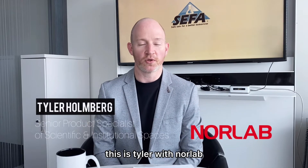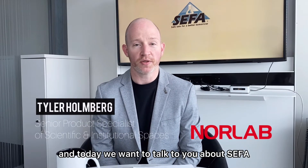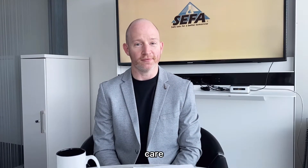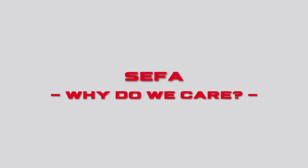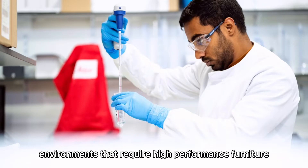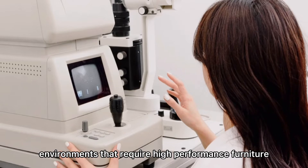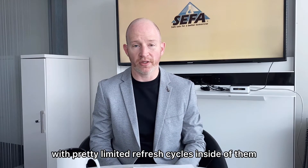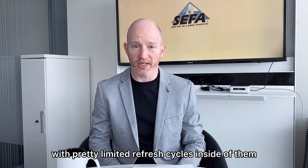Hello everybody, this is Tyler with NorLab and today we wanted to talk to you about CIFA — what is it and why do we as lab planners and designers care? Laboratories are high demand environments that require high performance furniture, and the typical life cycles for laboratories are anywhere between 15 to 20 years with pretty limited refresh cycles inside of them.